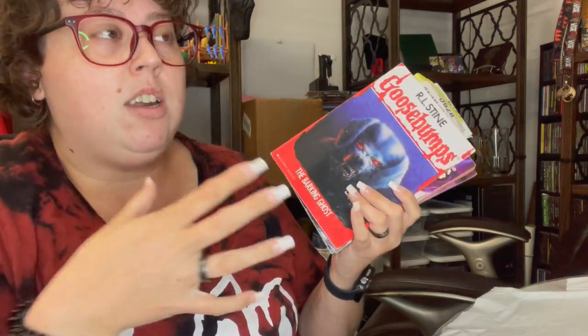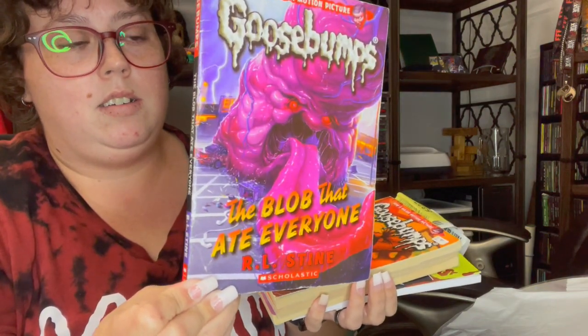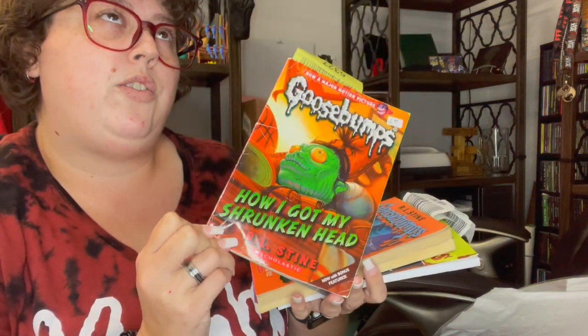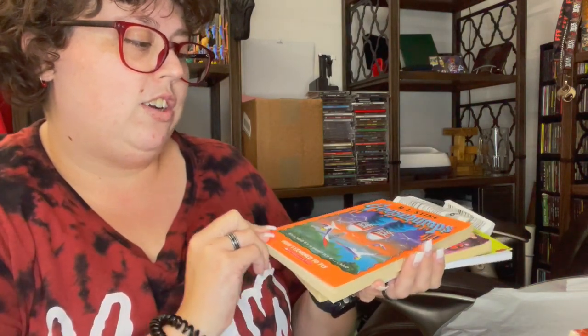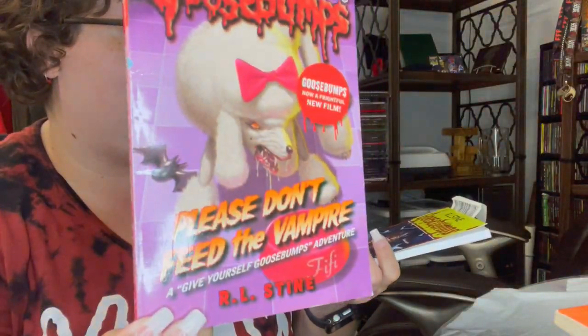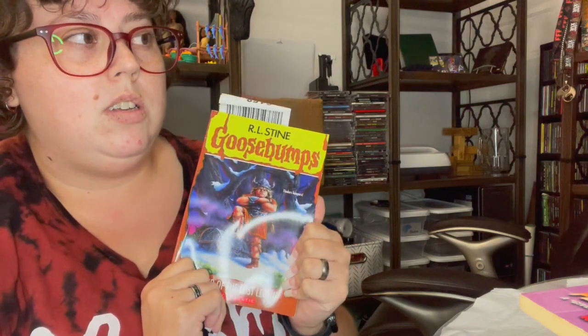There was a thrifting lot that I bought and there was a double in there. So I got the Barking Ghost, The Blob That Ate Everyone, How I Got My Shrunken Head — and this one, I don't know if you'd call it attached to the Horrorland series, but a lot of the characters in the different Goosebumps series kind of go together. How I Learned to Fly, which I'm really excited to read, and Please Don't Feed the Vampire. And this is a double, so I'm going to do a giveaway for this one.